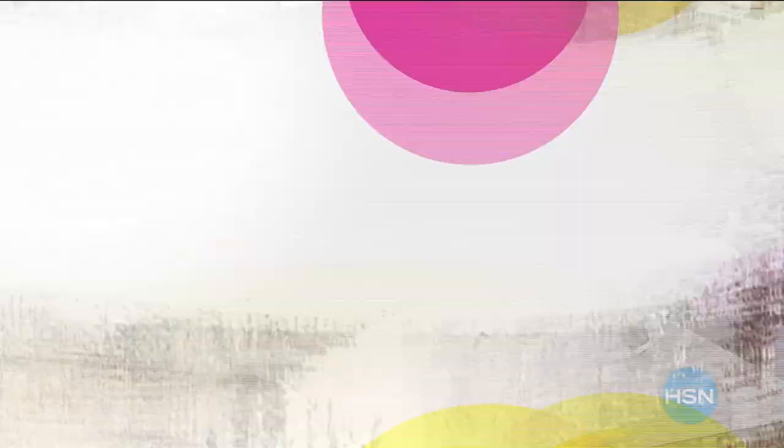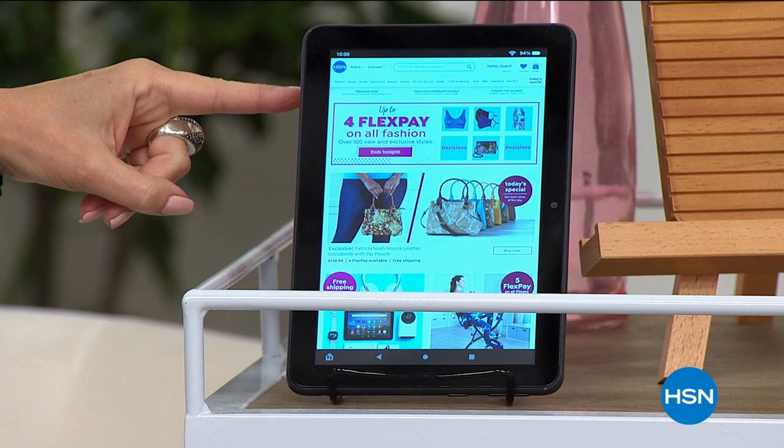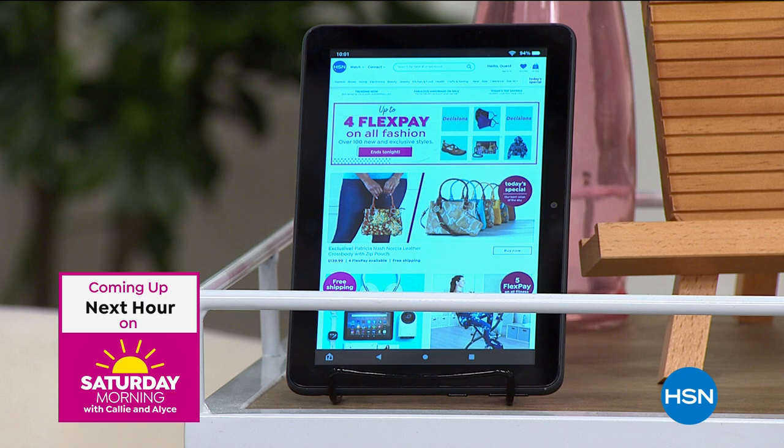This is coming up next hour. I presented this a couple of days ago and it flew out the door. We have sold almost 10,000 of these — 1,800 left. And the reason is simple: this is the new one. This is the Amazon Fire Tablet Plus.